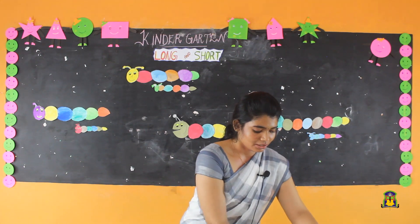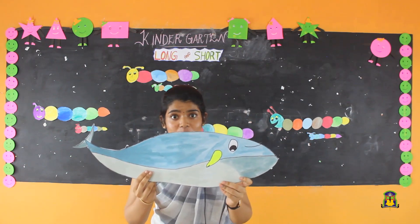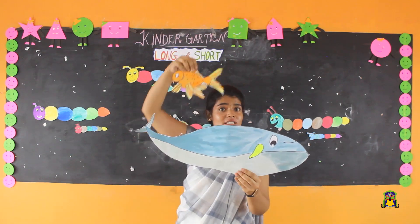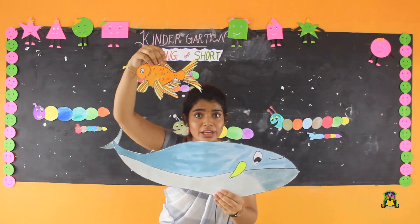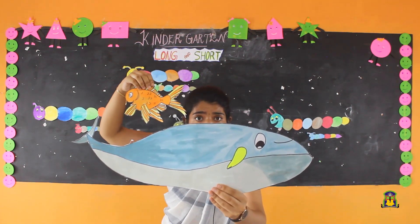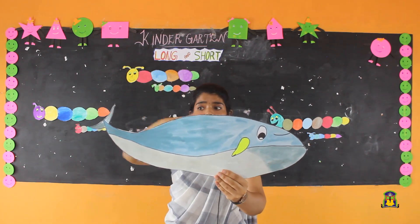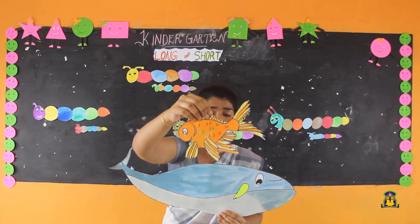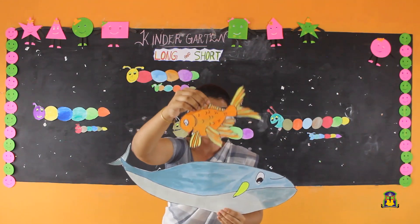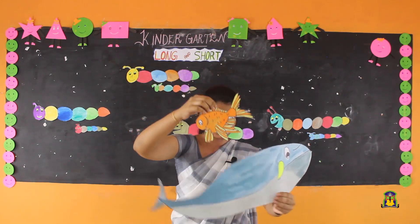What is this? Blue whale. And what is this? Goldfish. This blue whale is long, this goldfish is short. Long blue whale and short goldfish.